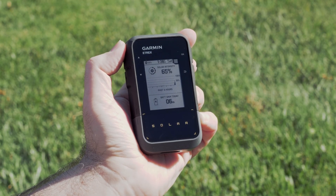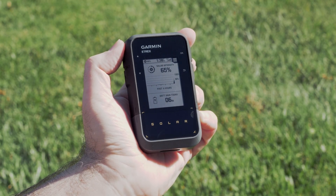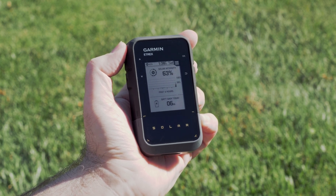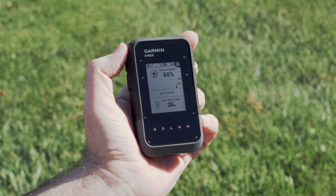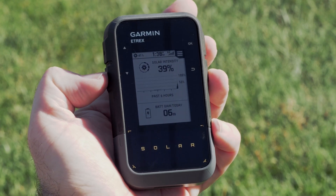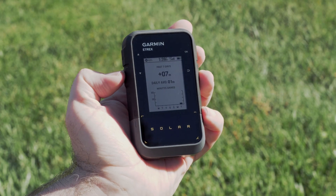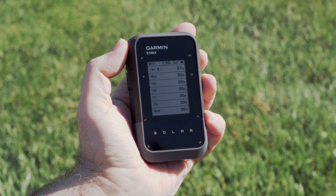When the E-TREX Solar detects sunlight, it will start charging even when turned off. The solar intensity percentage will be displayed, along with the total battery gain for the day. Pressing the down arrow will provide the past seven-day history, and pressing down again shows your daily battery gain.